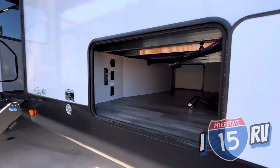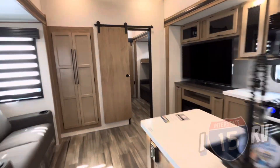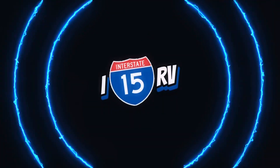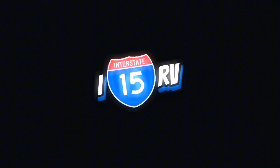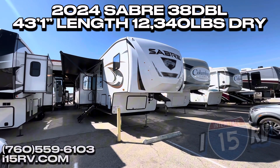If you have a big family, this is the fifth wheel for you. Alright guys, this is the 2024 Sabre 38 DBL.